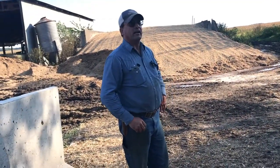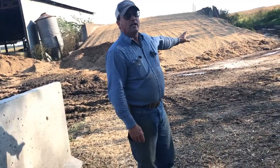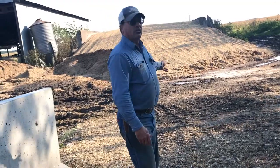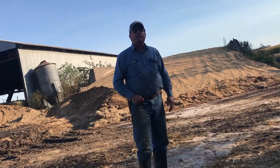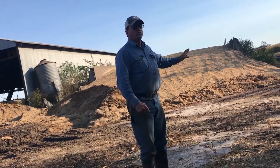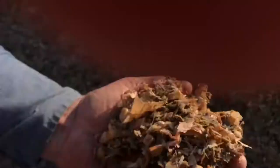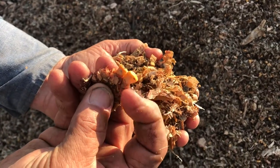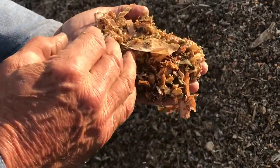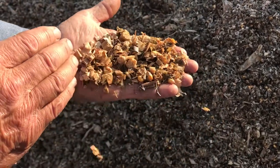We also feed the cows silage, which is the whole corn plant including the corn, chopped in the fall and put in this pile called a bunker silo. We push it and pack it to maintain the feed value. There's about a thousand ton in this pile. This close-up handful of silage shows the cob with some kernels attached — every piece is cut to that thickness — along with the green leaves that were cut up in there. Cows absolutely love silage. It's about 64 percent moisture, so a lot of it is water, but the feed value is very high.